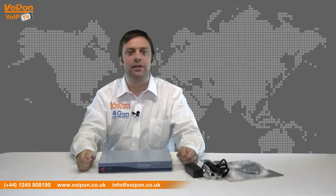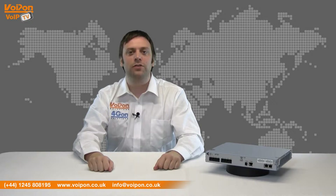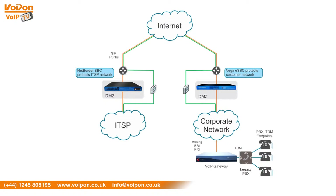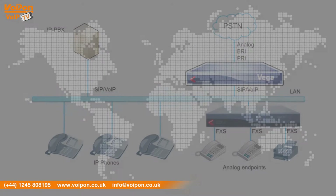The Vega 50 is a fairly heavy, solidly built unit designed to be rack mounted. It features easy configuration and management through an intuitive web GUI, with 2 to 10 ports — analog or BRI — to connect a range of legacy equipment including PBXs.